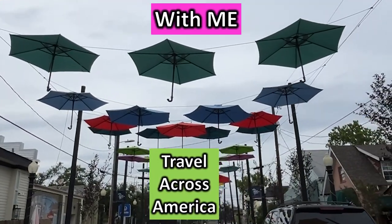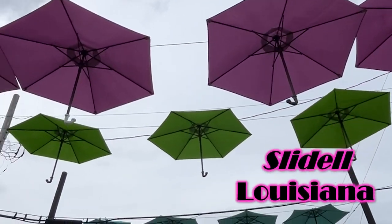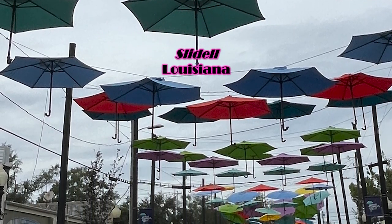Travel across America with me. You will never believe what we found the other night. We were in Slidell, it stopped raining, we're driving down the street and we found umbrellas. They were suspended over the street. We had to stop and see what this was all about.